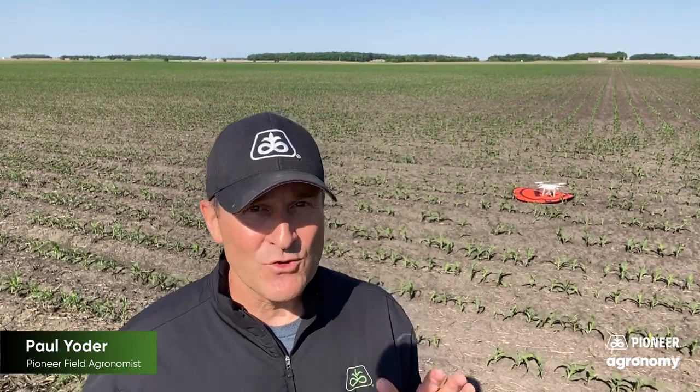The biggest point I want to make: if you have cornfields that look like this as you're driving past them but you haven't been out in them, please take time to go out there and take some stand counts. You may be surprised what you get. I'm hoping it's a perfect stand and you have nothing to worry about, but I'd rather you be aware of it now than later at harvest when the population is low and yield just isn't where you thought it would be.